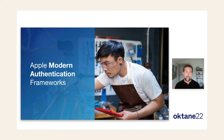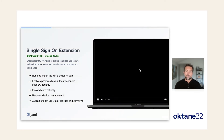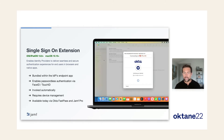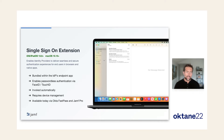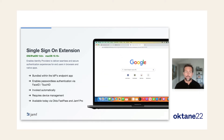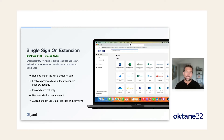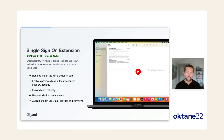Let's jump into these new modern authentication frameworks. First up, single sign-on extension, or SSOE. SSOE enables identity providers to deliver a seamless and secure authentication experience for end users in browsers and native apps alike. As you can see here, we are in the mail app logging into Office 365 without a password. A single sign-on extension is bundled with the identity provider's endpoint app — in this case, Okta Verify — which retrieves and stores the user's login token and dynamically requests access tokens for the applications you're using throughout your workday.